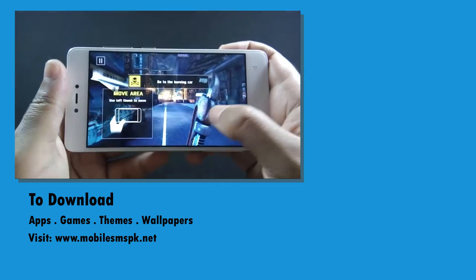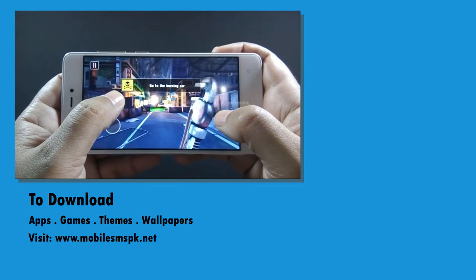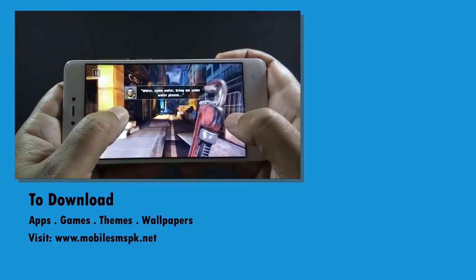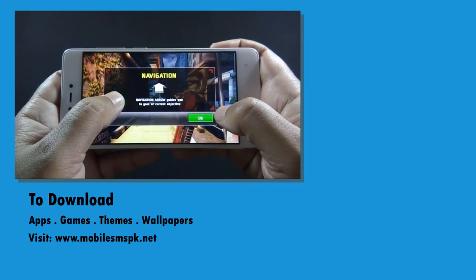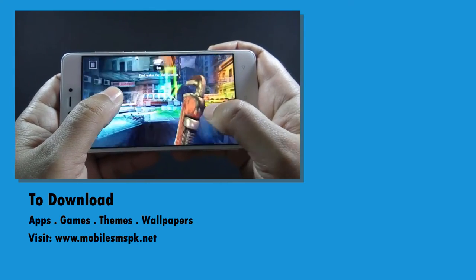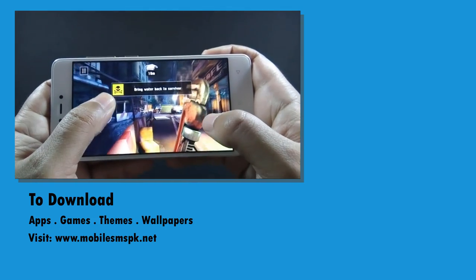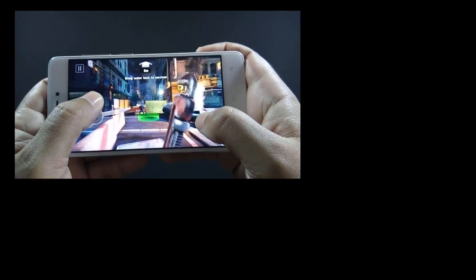So that was the gaming review of QMobile LTE 700 Pro. All the games run smoothly on this phone without any problem. I hope this video helps you decide whether this phone is worth buying. I will bring more videos like this in the future, so if you have not subscribed to my channel yet, please do it now. If you like this video, please hit the like button, and if you have any questions, feedback, or suggestions, do let me know in the comment section below. For more information, please visit my website. See you in the future — bye!